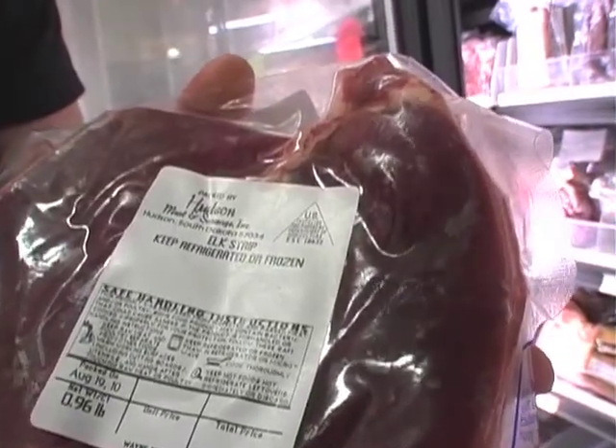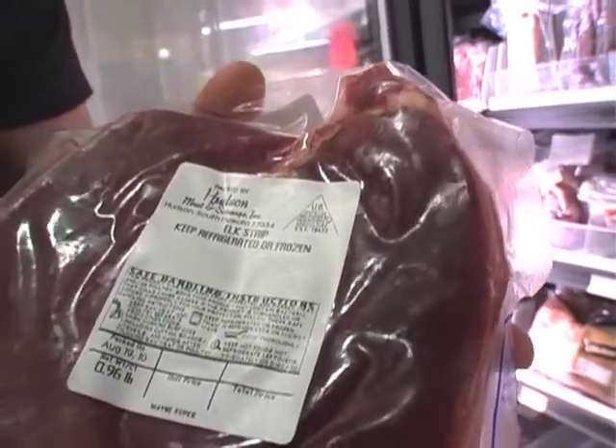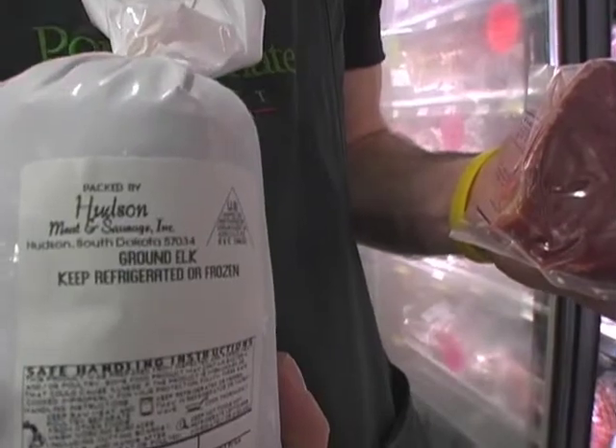Another great product along that same 95% lean healthy protein line is Wayne Cooper Elk, from Wayne Cooper's Elk Ranch, right there near Canton. We also have ground elk, which is a great price point for being 95% lean and something different than burger.